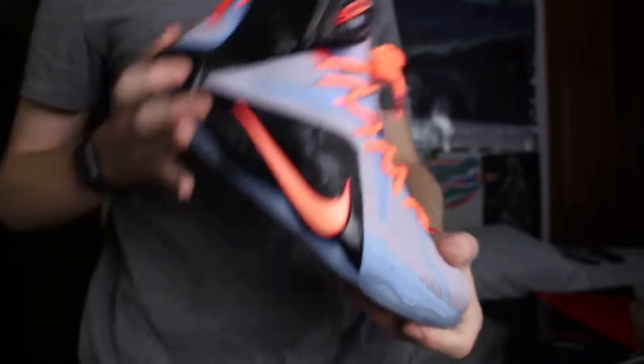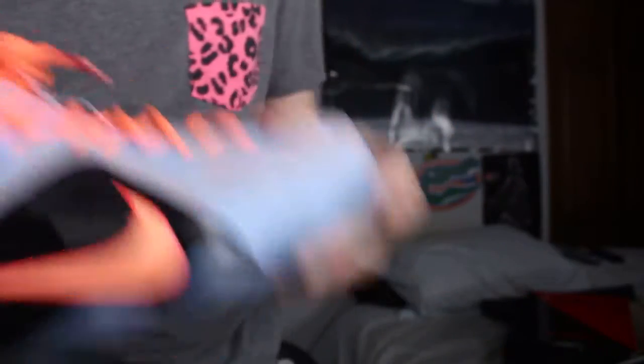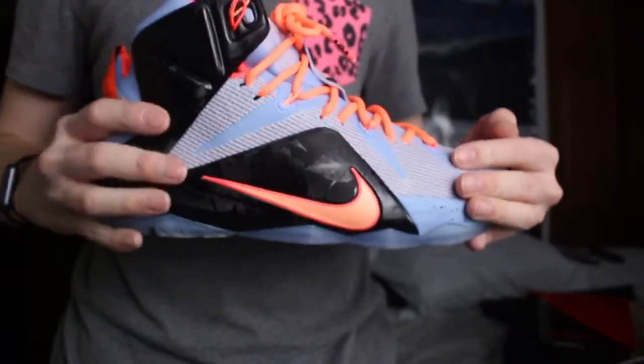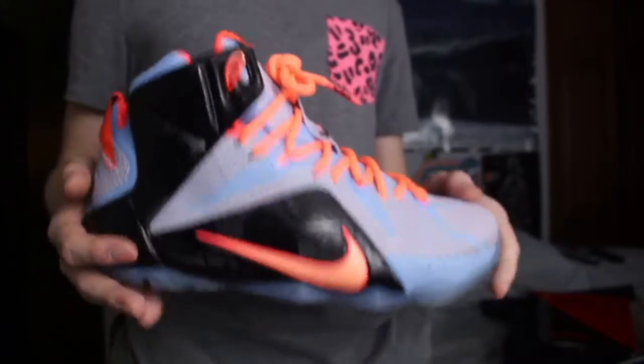Next pair we have is another LeBron 12. This pair is actually super, super clean. It's actually my first LeBron 12 I picked up. I picked these up before school started, like during the summer. I think I actually picked them up on my bulk shopping trip. The LeBron 12 Easter. I think I got these for like $125, which wasn't a bad price at all.